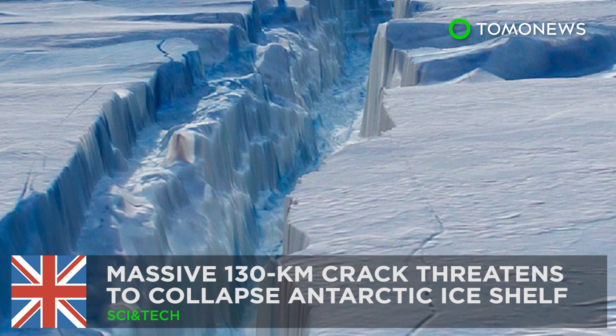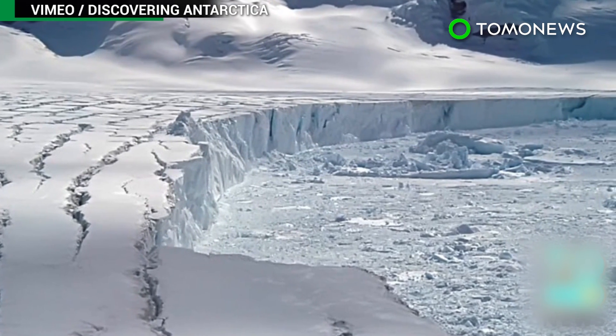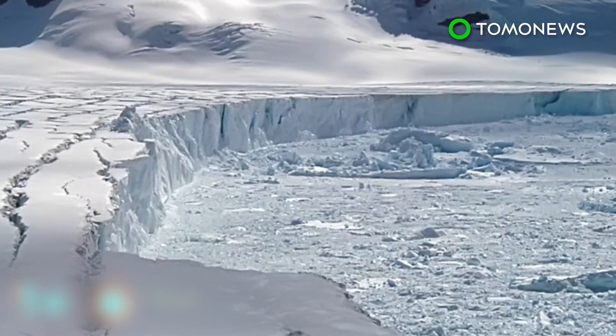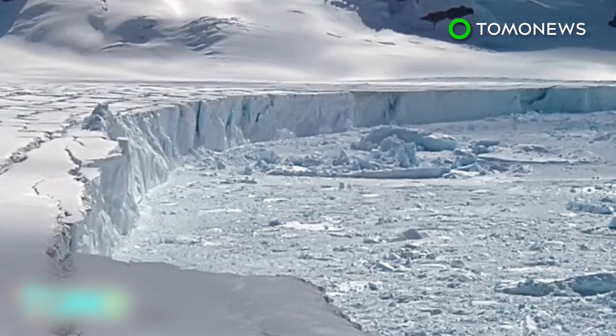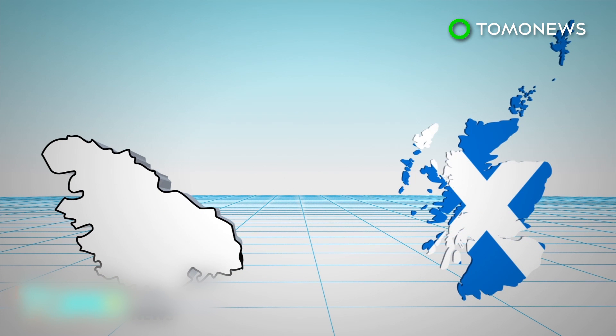Huge crack threatens Antarctic ice shelf. The effects of global warming have reached even the coldest corners of the world, and now threaten to collapse Antarctica's fourth largest ice shelf. The Larsen Sea Ice Shelf sits on the northernmost part of the Antarctic Peninsula and is slightly smaller than Scotland.